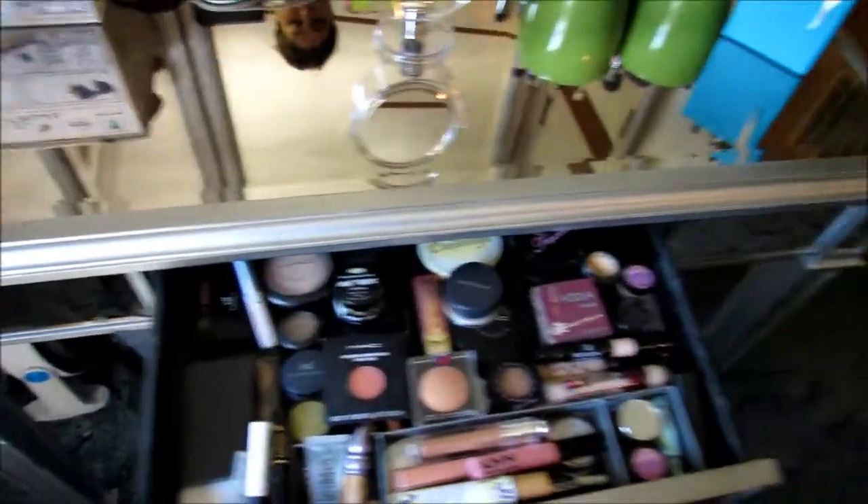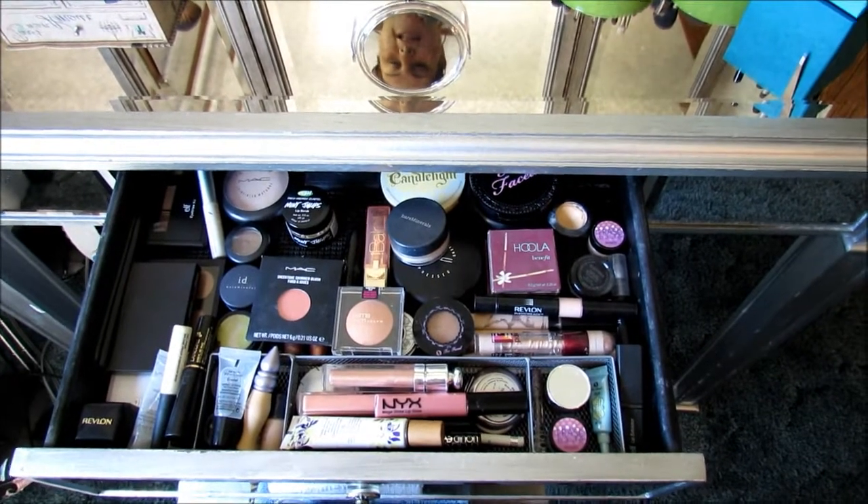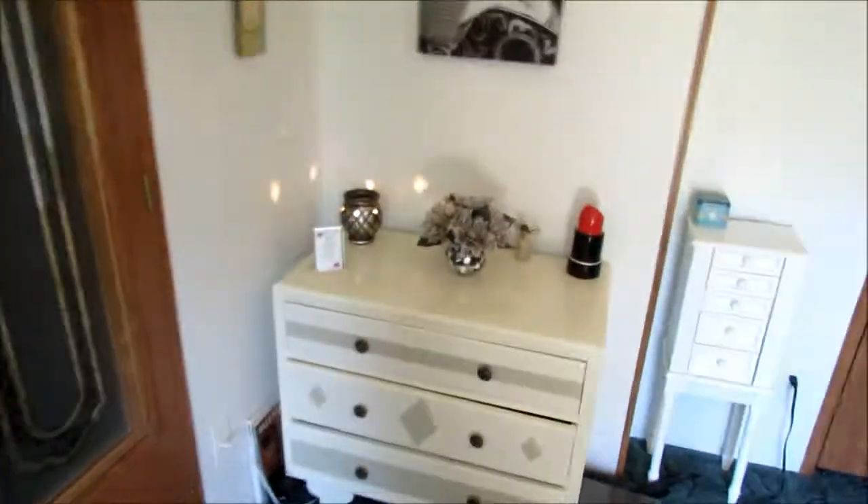In here I just kind of have my everyday stuff laid out. I know it looks a mess but I can pretty much tell you what everything is. Moving on over here.